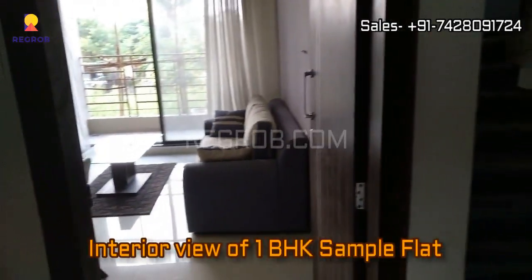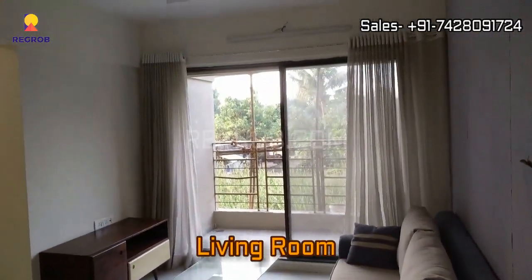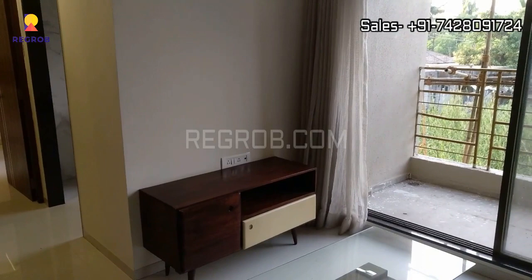Now we will give you the interior view of a one BHK sample flat. We have entered the flat and in front you can see the living room, which is quite spacious and also has an attached balcony.